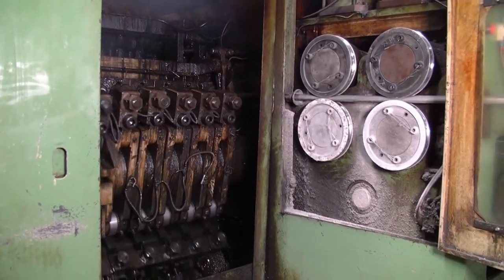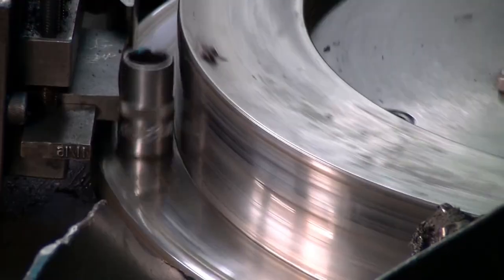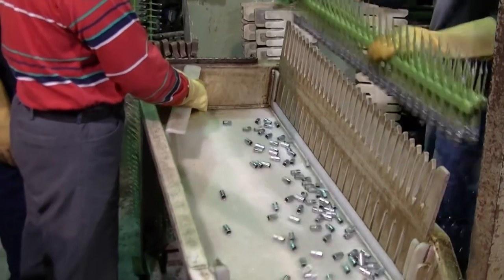In this video, we will see how socket heads are made. The iron is put inside the machine, where it is converted into a socket head. After heating and then cooling, the product is ready.